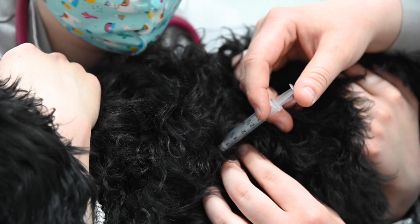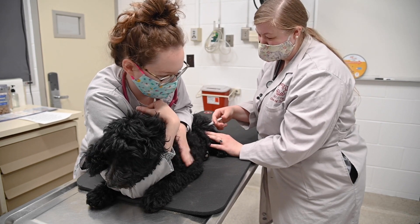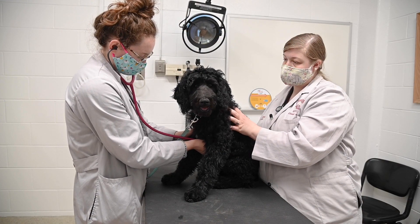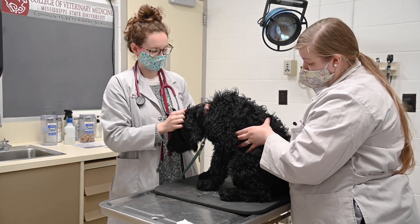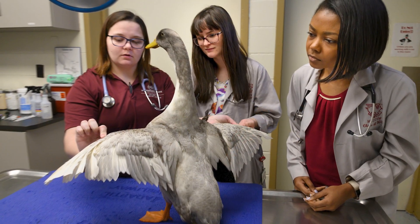The curriculum covered in CVS emphasizes vaccination protocols, approaching and choosing diagnostic tests based on clinical signs, the art of a thorough physical exam, heartworm treatment and prevention, and nutrition. In addition to cats and dogs, a variety of species are seen through CVS including exotics, pocket pets, and pet birds.